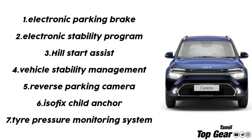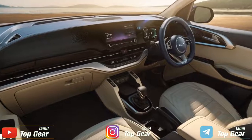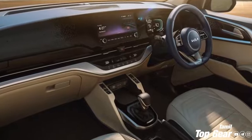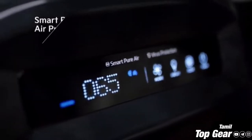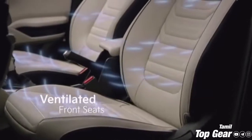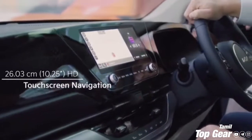The interior features include a 10.25-inch infotainment touchscreen, a fully digital instrument cluster, Android Auto, Apple CarPlay, UVO Connected Car features, and a Bose sound speaker system.